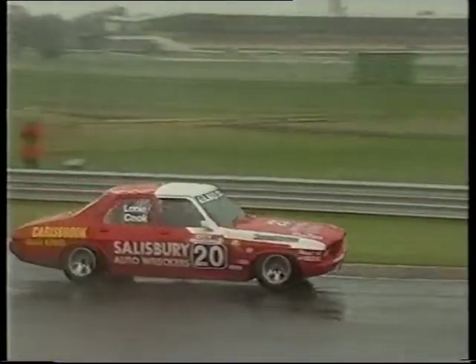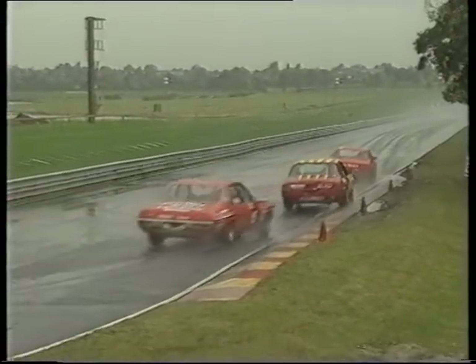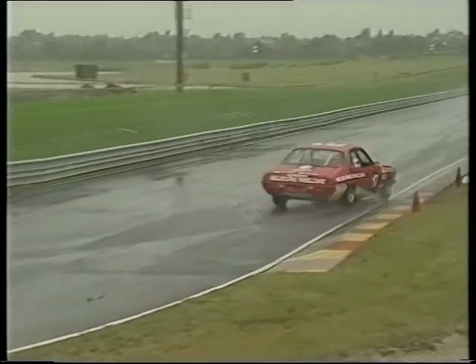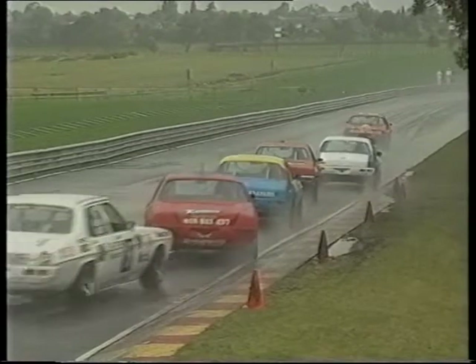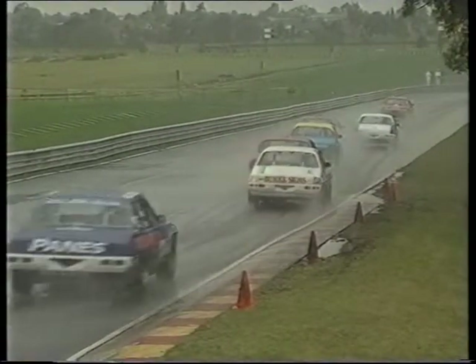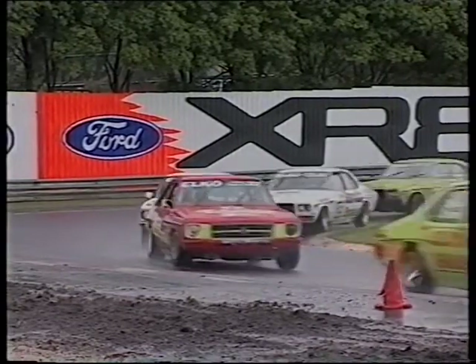As they come around up to the Dunlop bridge, it is the Davison press car out in front. Blanchard is just sitting back in second spot - actually it's the best loop we've seen anybody have for a while in this race. Let's see whether Blanchard comes in or whether he presses on. Looks like the car's pressing on.